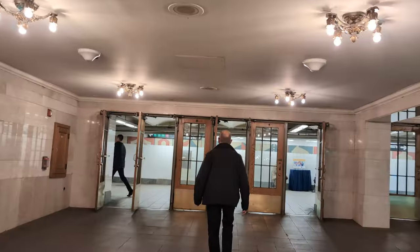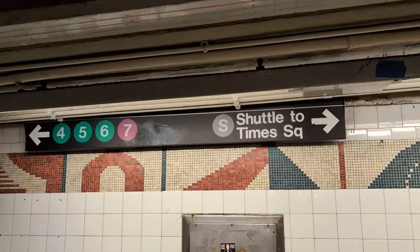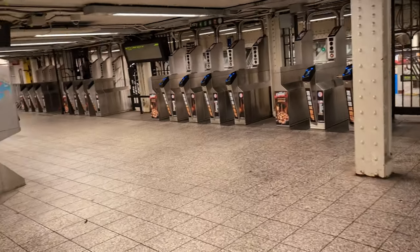The thing about the stations in New York is there are no maps. The subway has been functioning for over 100 years and there are no maps. You just have to follow the signs, understand what's uptown, what's downtown, where you're headed, and go from there. You're just traveling in a maze that you can't see the bird's eye view of.